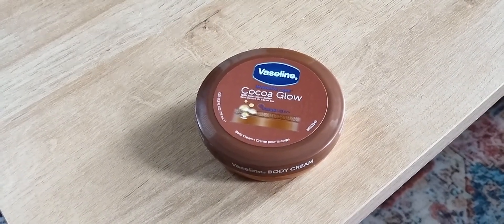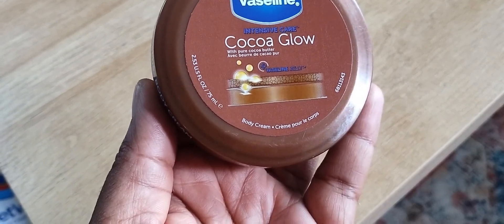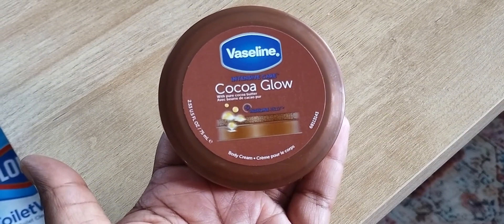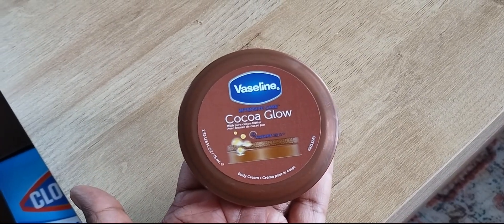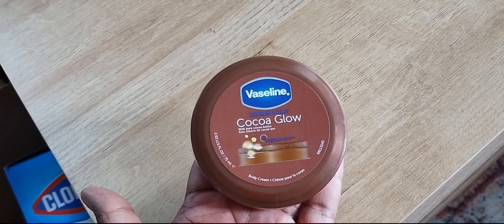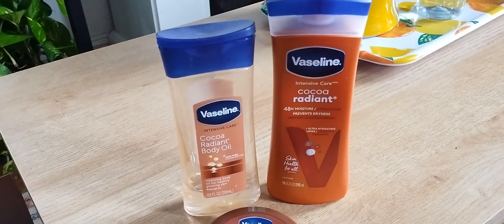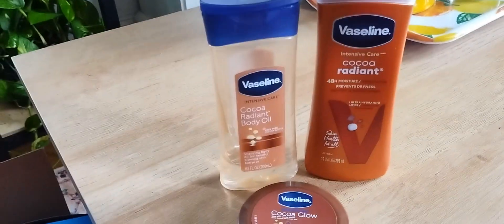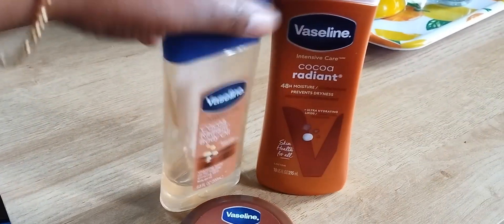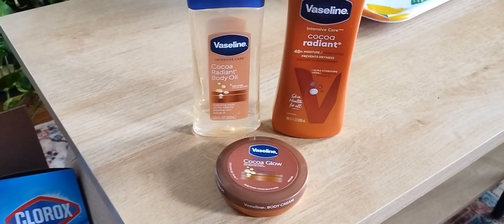Last but certainly not least, when I see these I pick them up as well. They're great to throw in your purse — the Vaseline Cocoa Glow Body Creams. These are perfect to travel with, they're 2.53 fluid ounces and a little bit thicker than the actual Vaseline lotion. What I use otherwise is the Cocoa Radiant 48 Hour Moisture Lotion, and I mix that with the Cocoa Radiant Body Oil. My little tip: three parts lotion, one part body oil. I live by this stuff — I'm running out and need to get another bottle. This line is impeccable.